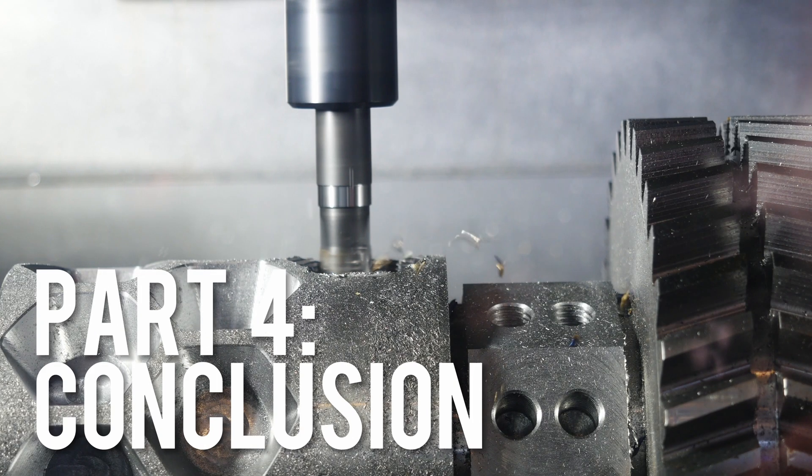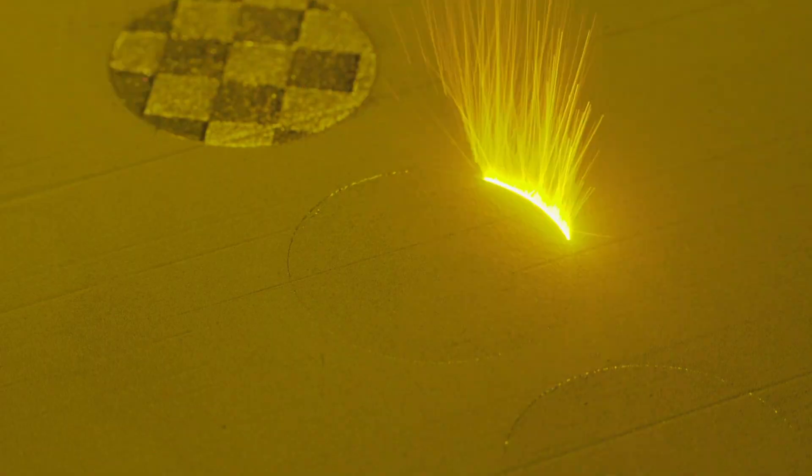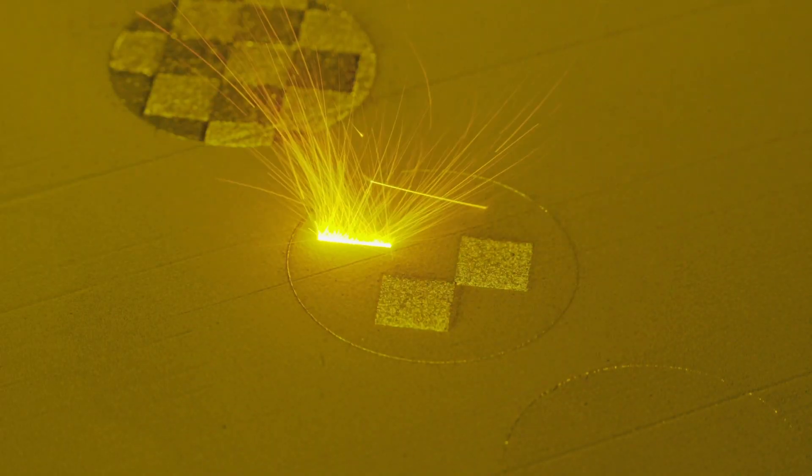In conclusion, both CNC machining and 3D printing are powerful tools for custom manufacturing, each with their own strengths and weaknesses. When choosing between the two, it is important to consider the specific requirements of your project, including the desired materials, complexity, precision, and volume.